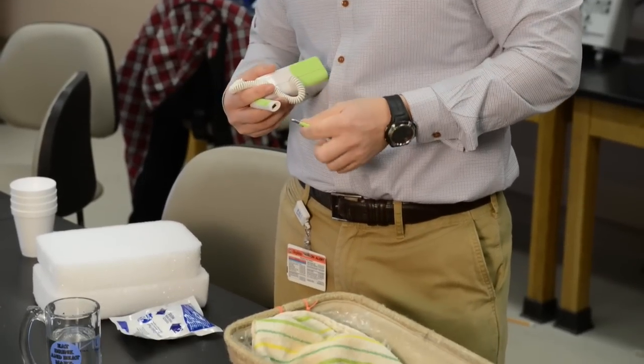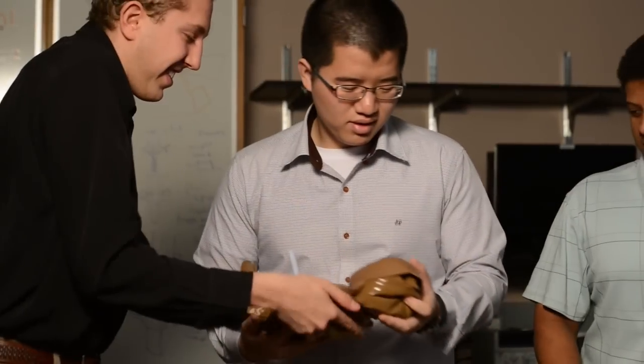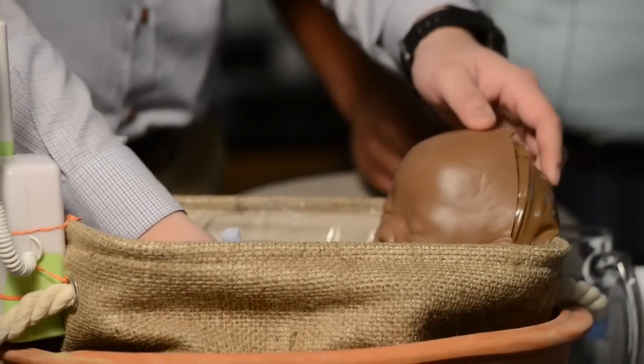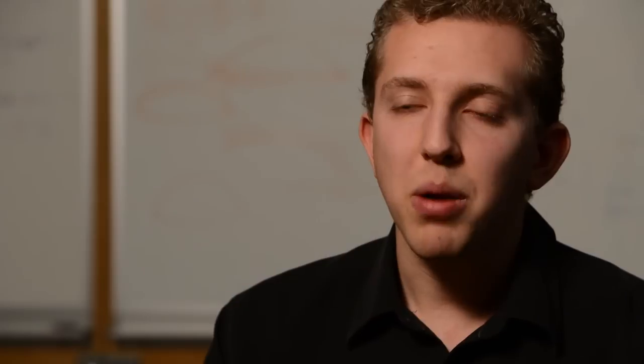The device, made of a clay pot, a plastic-lined basket, sand, instant cold pack powder, and a temperature sensor, is designed to be as low-tech as possible. It's powered by only two AAA batteries. The purpose of the device is to cool the newborn for three days down to an inner body temperature of 92 degrees.